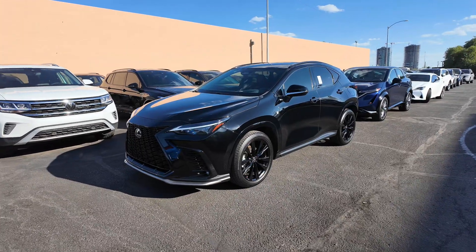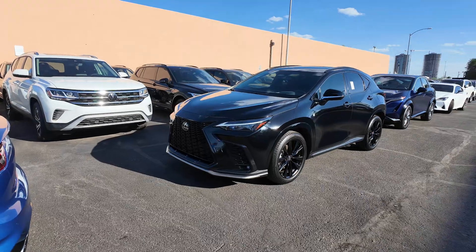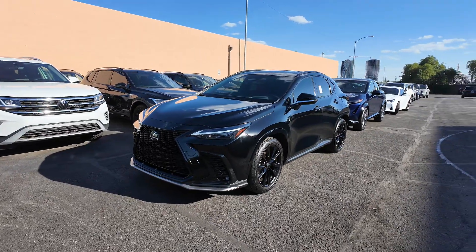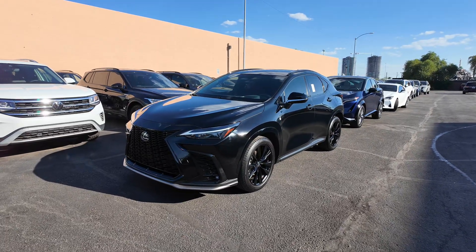Hey guys, right over here we have the 2022 Lexus NX350 F Sport Handling. This is one of the most beautiful SUVs that you can find on the market, and we actually have a 2024 one. So if you want to go check that out, definitely check out our YouTube channel or go to our website to learn more.